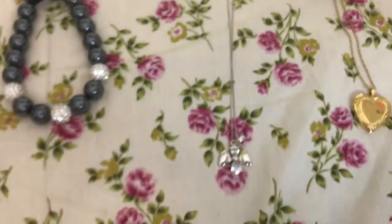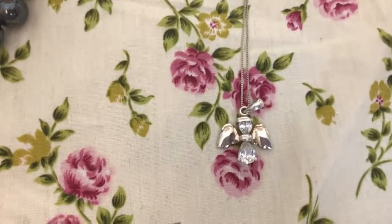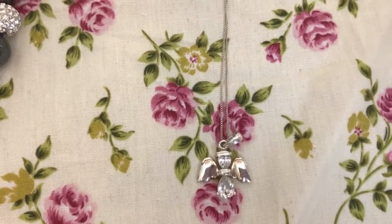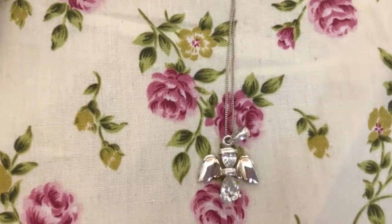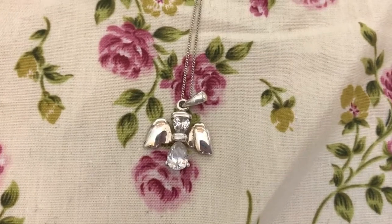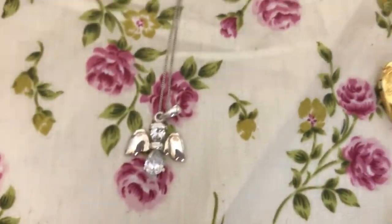The next one he got me was this gorgeous angel necklace. And I think this is what he got me for my birthday last year. He always calls me his angel, so that's why he got me this one. Again, I'm not sure on the price, but I'm pretty sure that was from H. Samuel's.